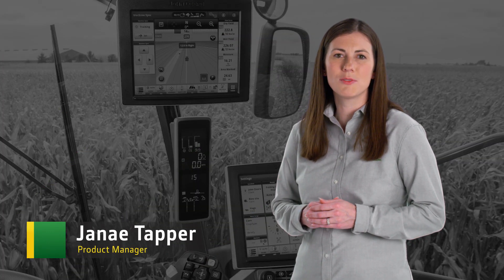We're excited to announce the release of the 19.1 software update. It includes a number of improvements to automation, documentation, and functionality within Gen 4 displays.